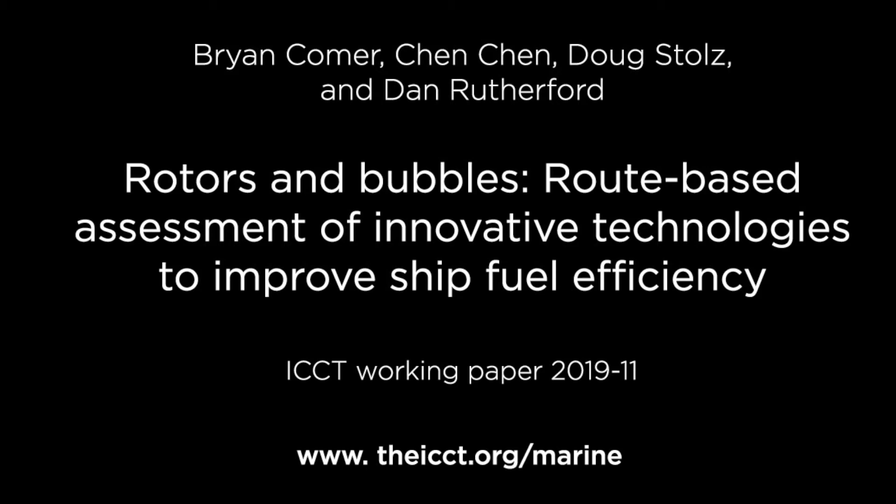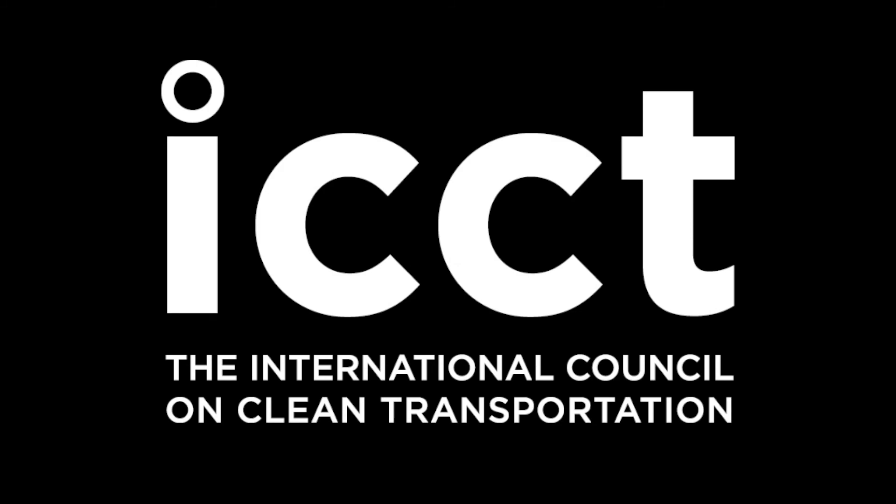To read the full story, visit our website at theICCT.org.